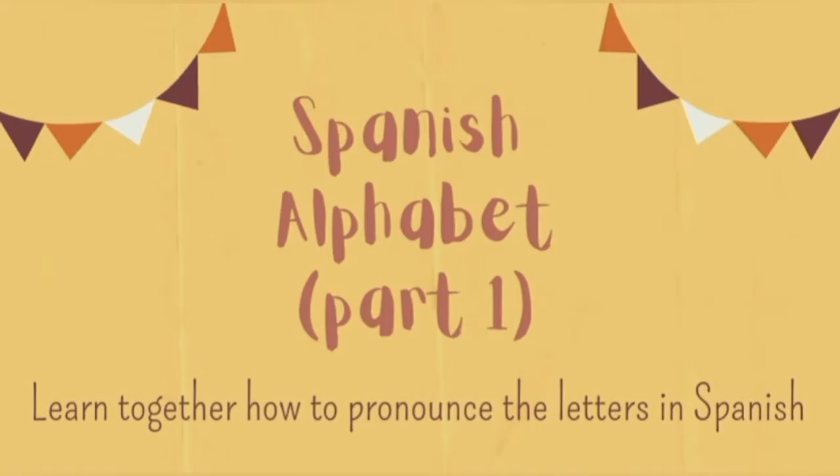Hey you guys! In today's video we're gonna learn together how to pronounce the letters in Spanish. I will pronounce every letter in the alphabet and then you will repeat after me. Since I've also included a few examples for you to practice, I will pronounce them and then once again you repeat after me.